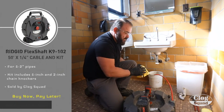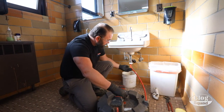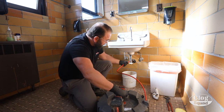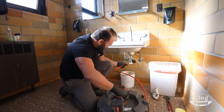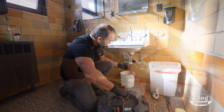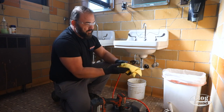I'm going to run the rigid flex shaft K9-102 through this inch and a half galvanized drain line, just to remove any blockages. We've removed a lot of sludge and some rust buildup from over the years, and restored flow to the drain.